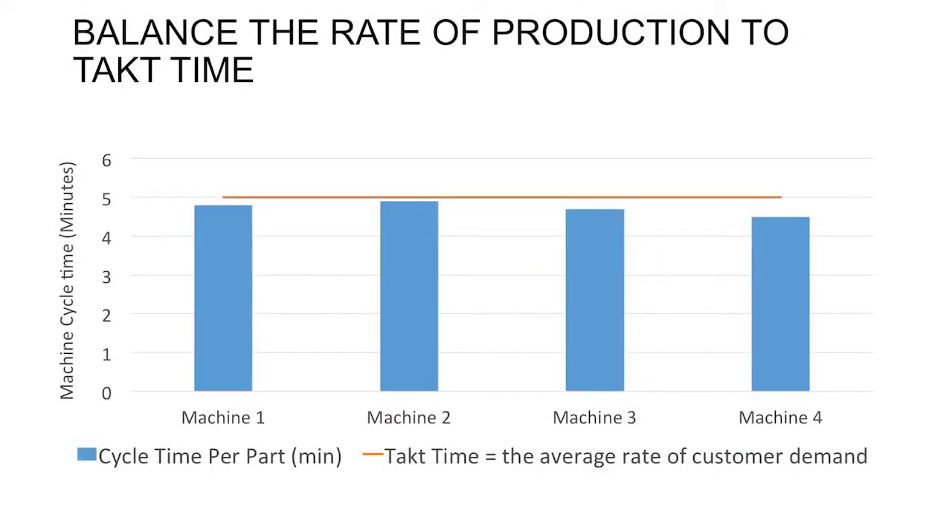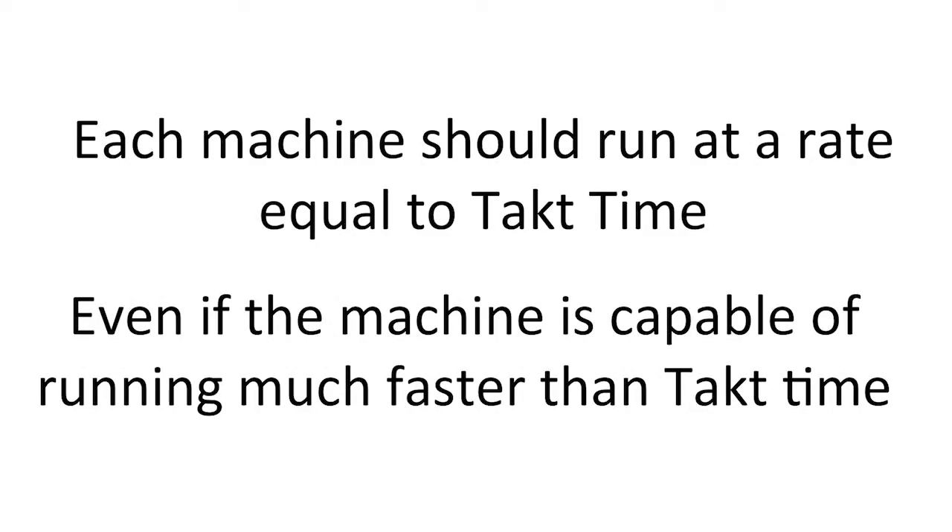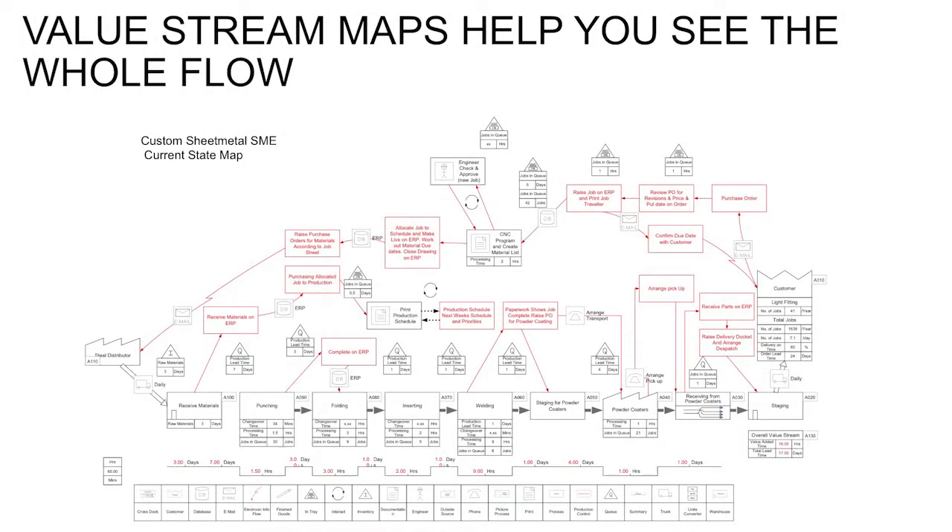Balancing processes first requires understanding the rate of customer demand or tack time. Even if your machine can run much faster than tack time, it's important that you only produce to meet the tack time in order to prevent overproduction. A value stream map can help you see the whole flow and work out your tack time and how to achieve balance.